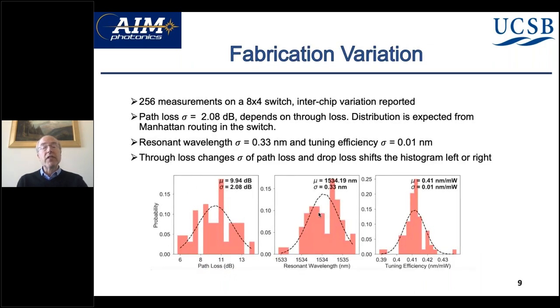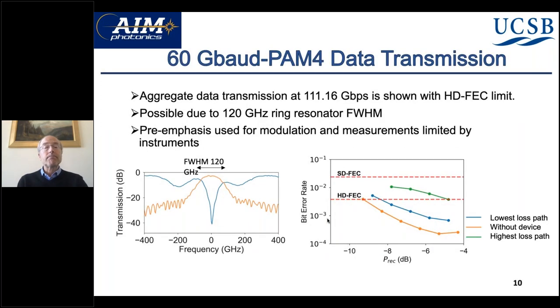This slide shows the variation in resonant wavelengths across the different chips — there's quite tight grouping of the resonance wavelengths, which means we only need very small tuning to bring them on resonance. We also show experiments where we put 60 gigabit data through this optical switch. It's PAM4, so the aggregate is 111 gigabits per second, and we can get below the hard FEC limit with this structure.